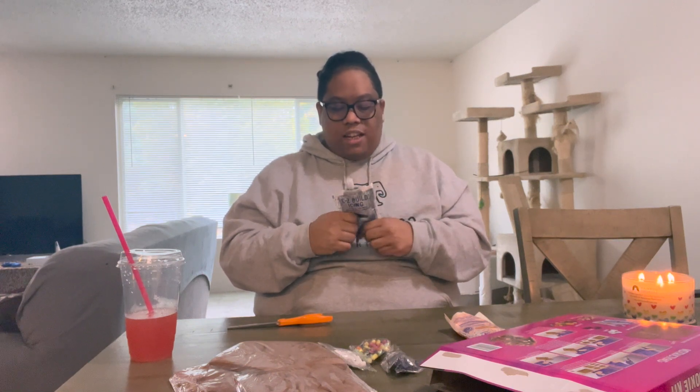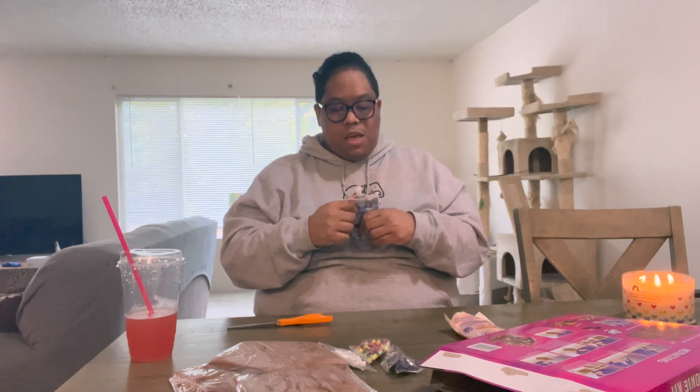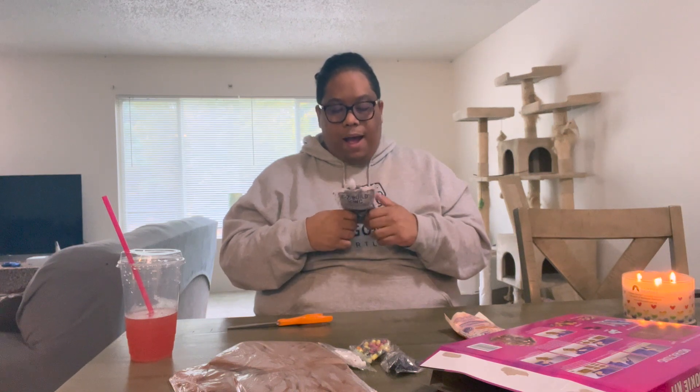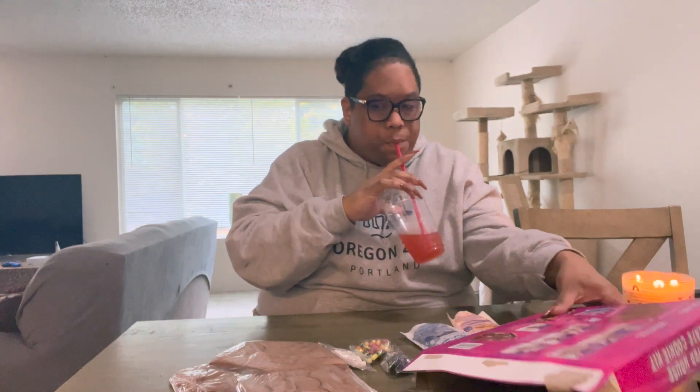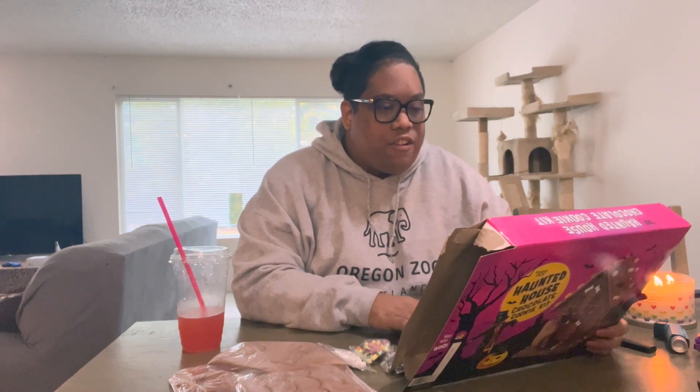I thought they were going to send me the fragrance to smell, talk about, and promote. But when I was done and ready to launch they said I had to either buy the fragrance myself and get reimbursed after the first sale, or get a free fragrance only after somebody else purchased it. I thought that was kind of ridiculous. That turned me off from the company and I decided not to continue with it.